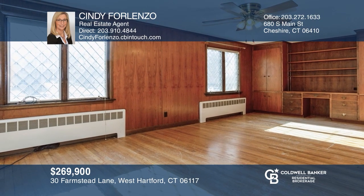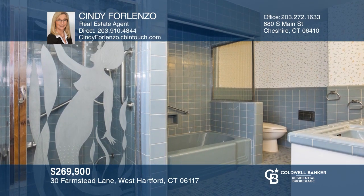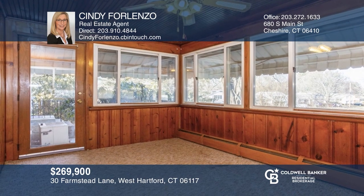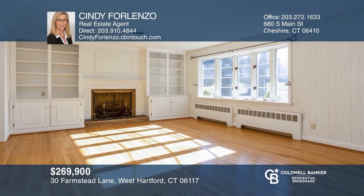This well-taken-care-of ranch is located on a quiet street, yet close to amenities. This home has two large bedrooms, including a master suite with its own bath, central air, and cedar closet. The dining room is off the eating kitchen. Sit in the sunroom or by the fire in the living room. Upgrades include newer kitchen appliances and a gas furnace. Cindy Furlenza would love to give you a private tour.